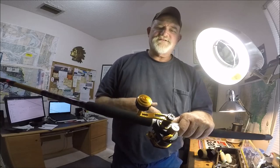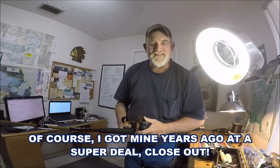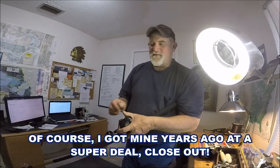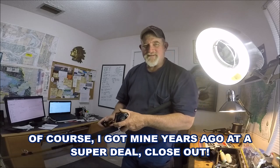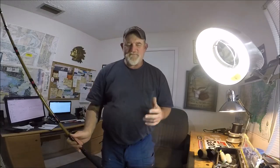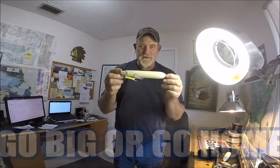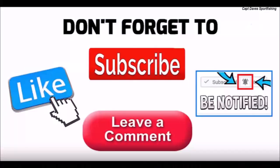To buy these reels right now would be about $650. This will be what I'm going to be throwing big topwater with, and most likely the same thing I'm going to use for trolling. The fun is always putting together specialty tackle for specialty lures. That's the theme — go big or go home. Thanks for watching!